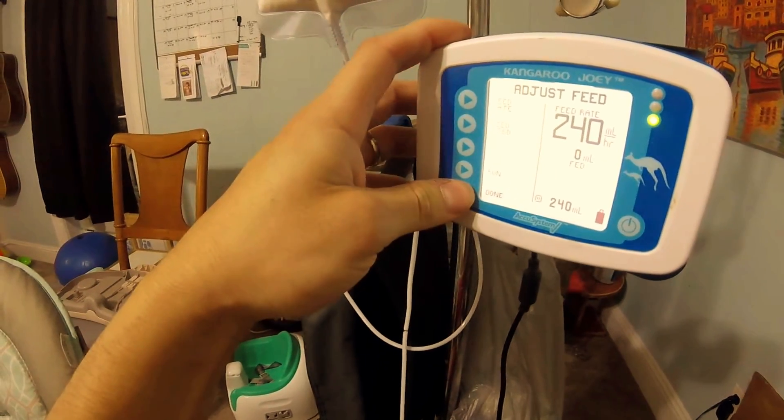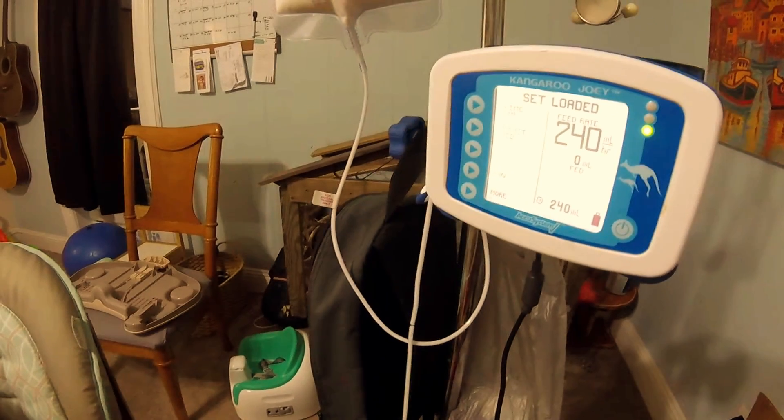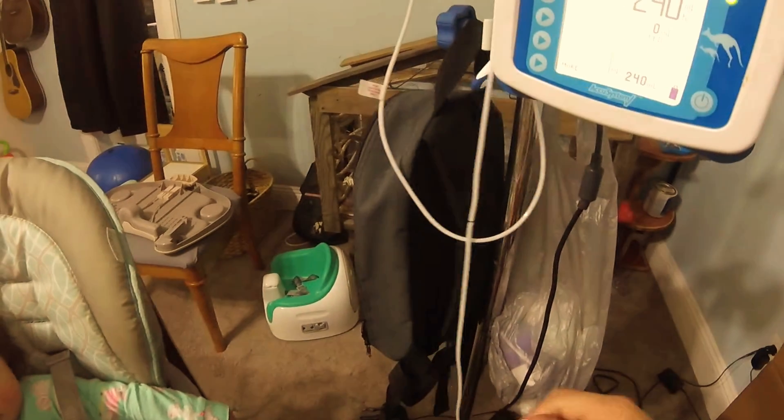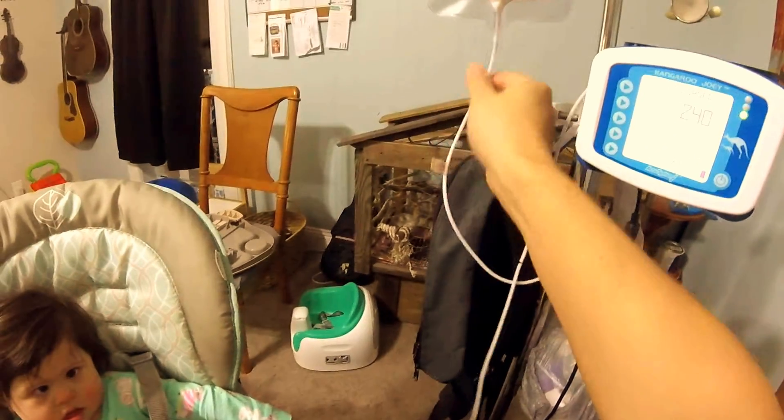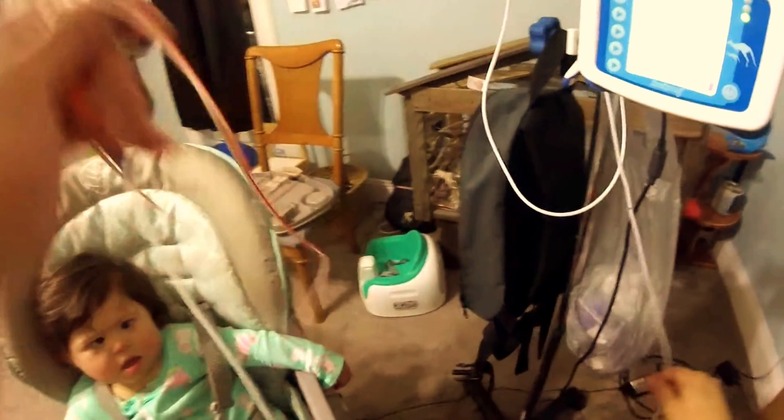240 milliliters over the span of one hour. And that means she will get about 180 milliliters in 45 minutes. The difference is made up in this line — all this equates to the difference of 240 and 180.